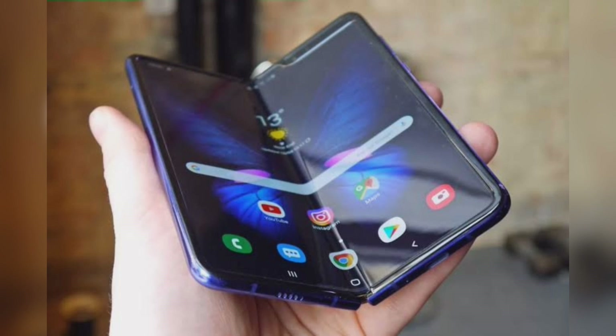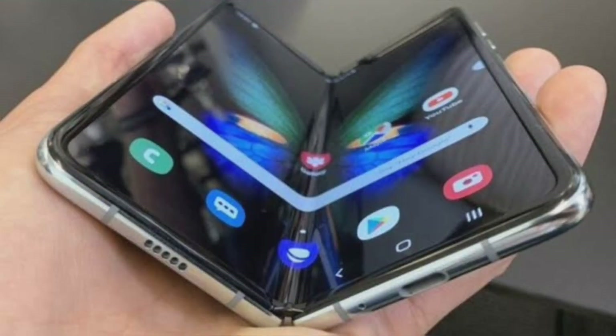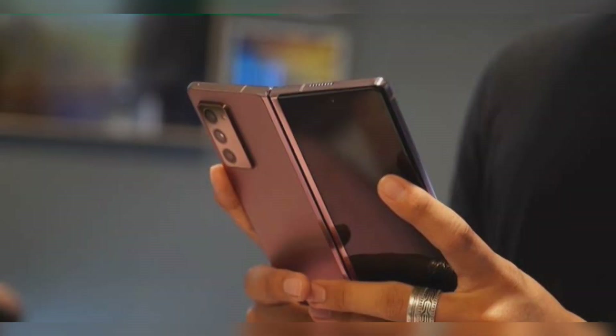Dual 4G VoLTE, Wi-Fi 802.11ax 2.4/5GHz, HE80, MIMO, 1024 QAM, Bluetooth 5.0, GPS with GLONASS, USB Type-C Gen 3.2, NFC, MST.